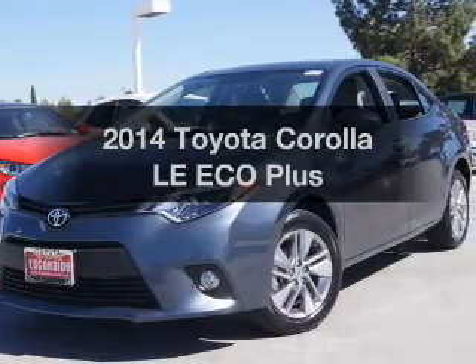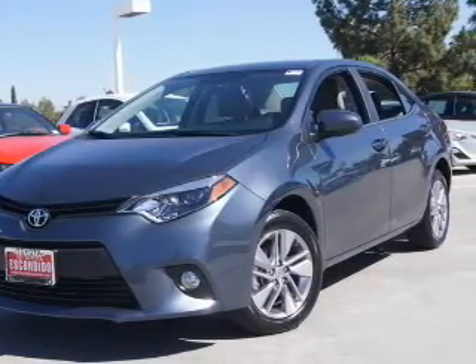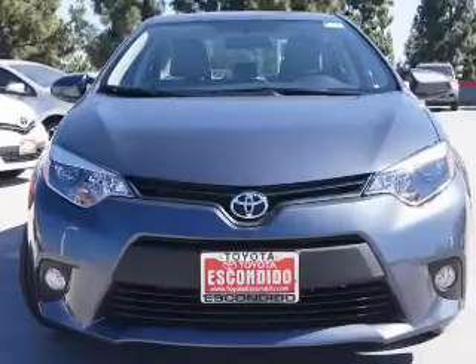Imagine yourself in this 2014 Toyota Corolla. This is the set of wheels you've been looking for.